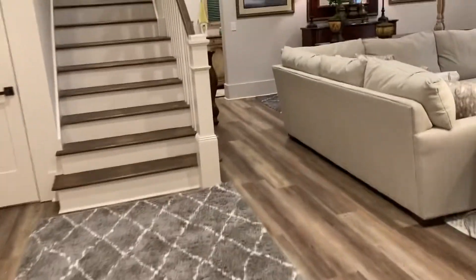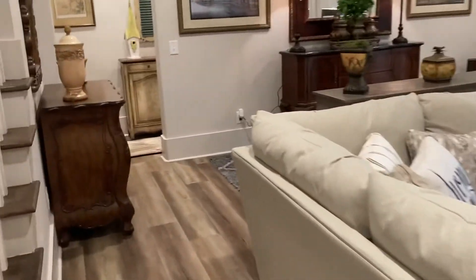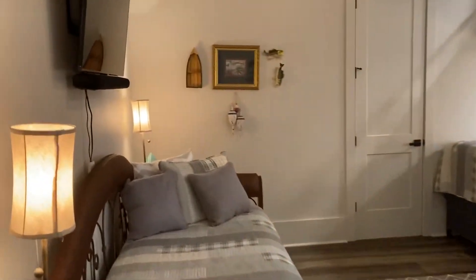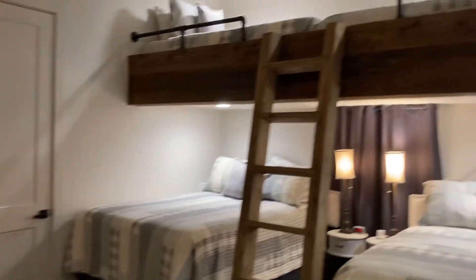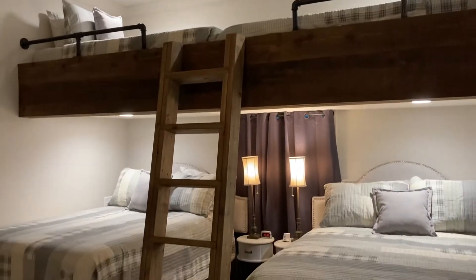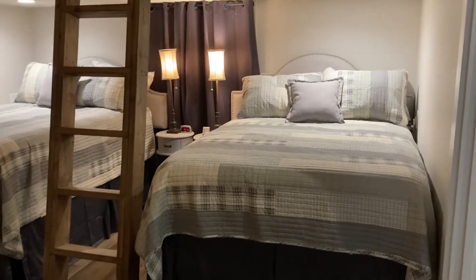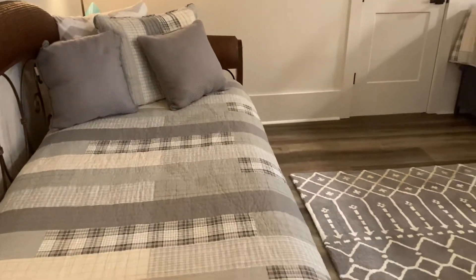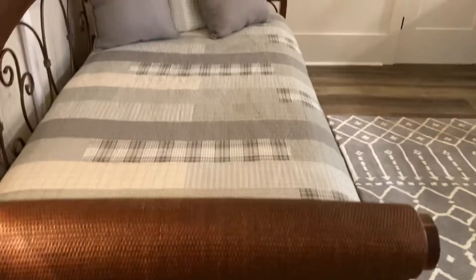We'll head over to the other side. As you enter over here, you have kind of a bunk room set up here. A couple beds down below. Obviously all of that could be changed — that bunk could be removed if you wanted to, or could just be left there for future use at some point.